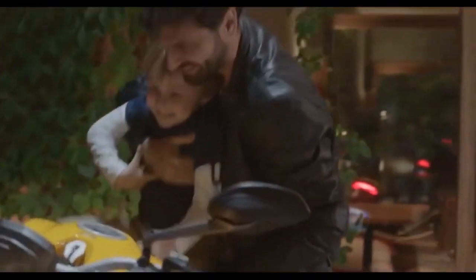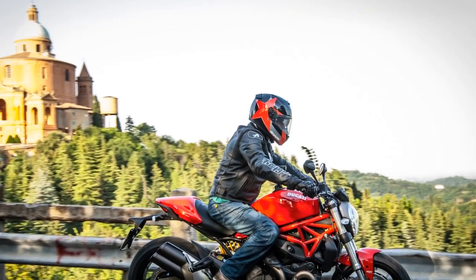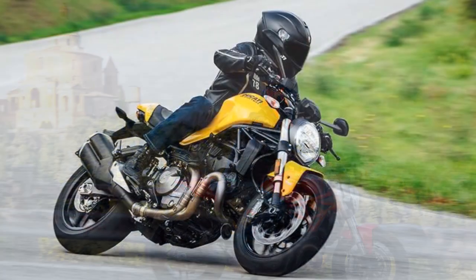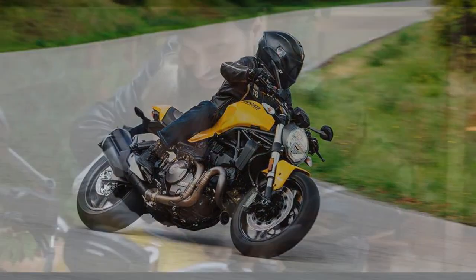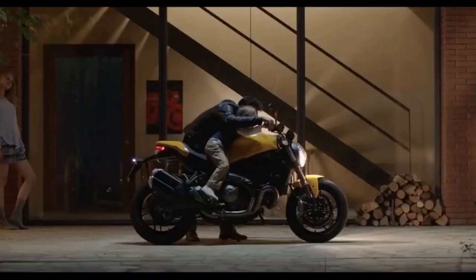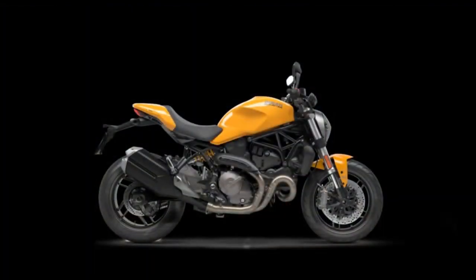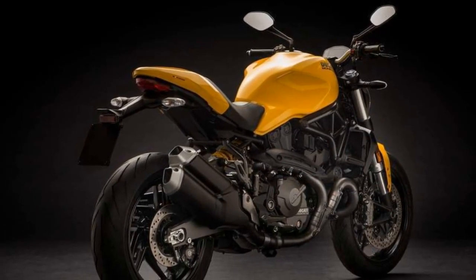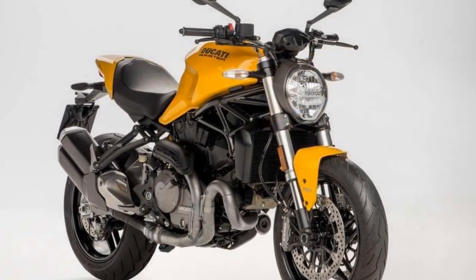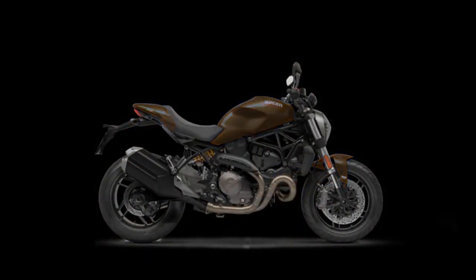Pros. 1. Powerful engine: The Ducati Monster 821 is equipped with an impressive 821 cc Testastretta 11-degree V-twin engine, producing 109 horsepower and 63 lb-ft of torque, providing exhilarating acceleration and performance. 2. Distinctive design: The bike's design is a head-turner, featuring a unique blend of minimalism and aggression. Its iconic round headlamp and trellis frame give it a timeless and distinctive appearance. 3. Versatile riding modes: With multiple riding modes — including Sport, Touring, and Urban — riders can tailor the bike's performance to their preferences and riding conditions, making it suitable for various riding scenarios.